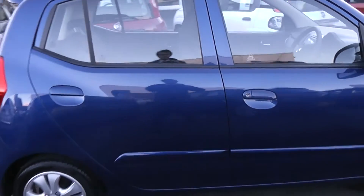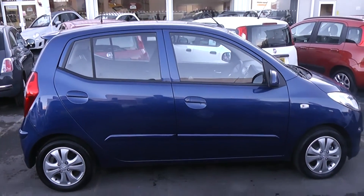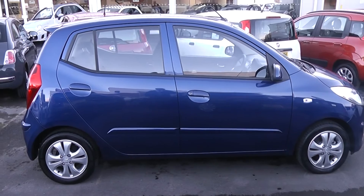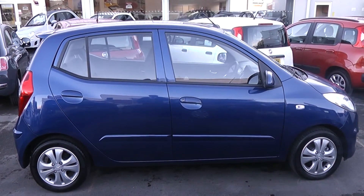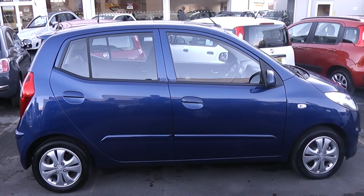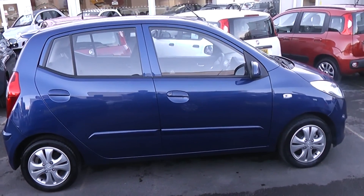This car is available to reserve online at wessexgarages.co.uk. If you choose to reserve online, you will receive a £75 discount. We also have fantastic finance offers on the car, and we guarantee we will not be beaten by any high street lender or inter-debt funder. Thank you for viewing the Hyundai i10 today.